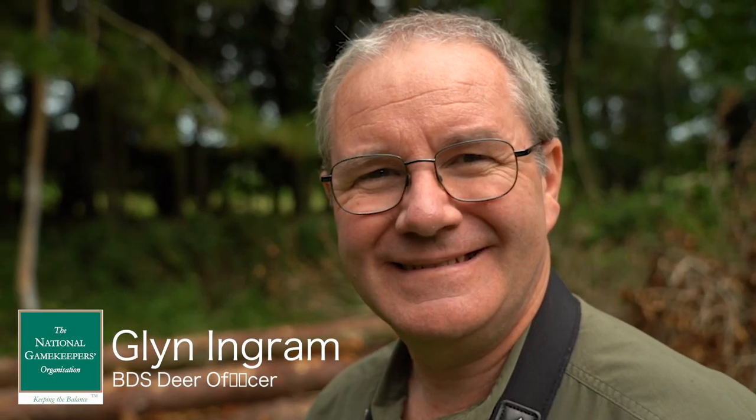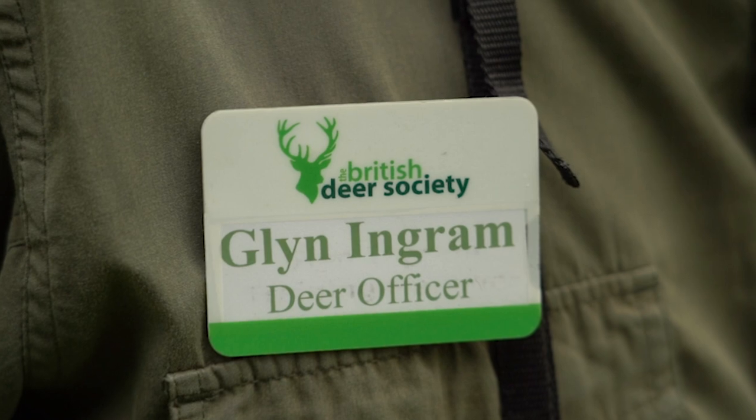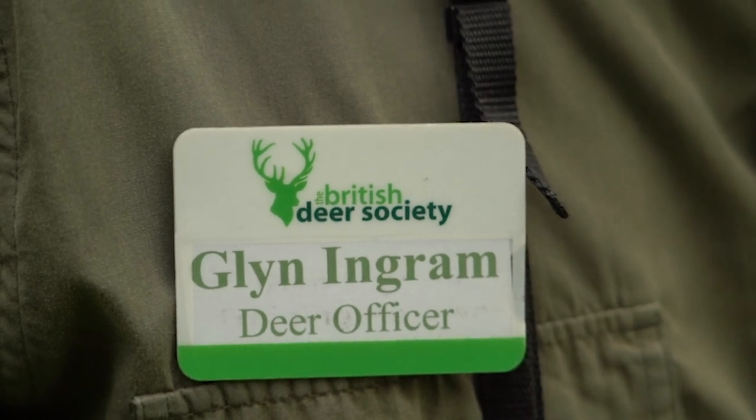Hi, my name is Glen Ingram and I work for the British Deer Society in the role of deer officer. The Society has been around for over 50 years. We have a branch network around the UK, around 6,000 members, and we provide a service giving advice, providing education and training, and advocacy in all deer-related matters.